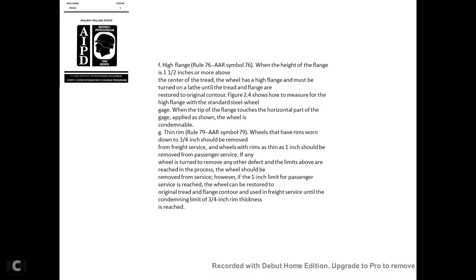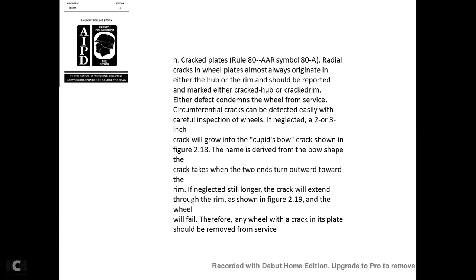Thin rim—AAR Rule 79, symbol 79: Wheels that have rims worn down to three-quarters of an inch should be removed from service. Wheels with rims as thin as 1 inch should be removed from passenger service. If any wheels have been turned to remove defects until this limit is reached, the wheel should be removed from service. However, once the 1-inch limit of passenger service is reached, the wheel can be restored to original tread and flange contour and used in freight service until the condemning limit of three-quarters of an inch rim thickness is reached.